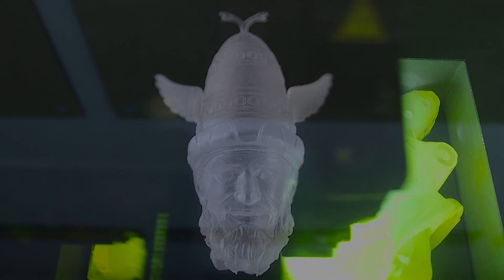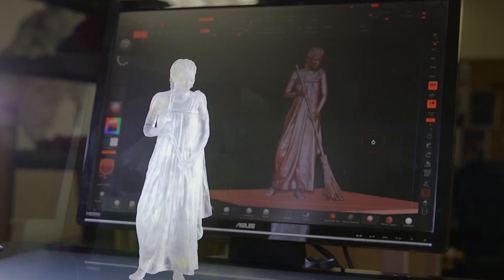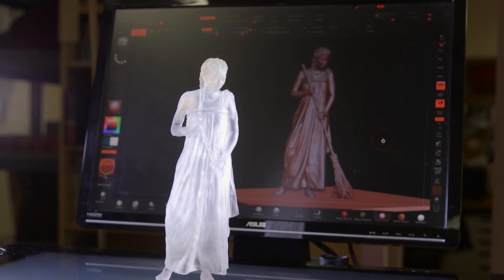Once we're finished with the digital sculpture, we send it to print, and these 3D printers can take up to 60 hours for a character that's only a foot tall. But this gives us a great head start on getting there quicker.